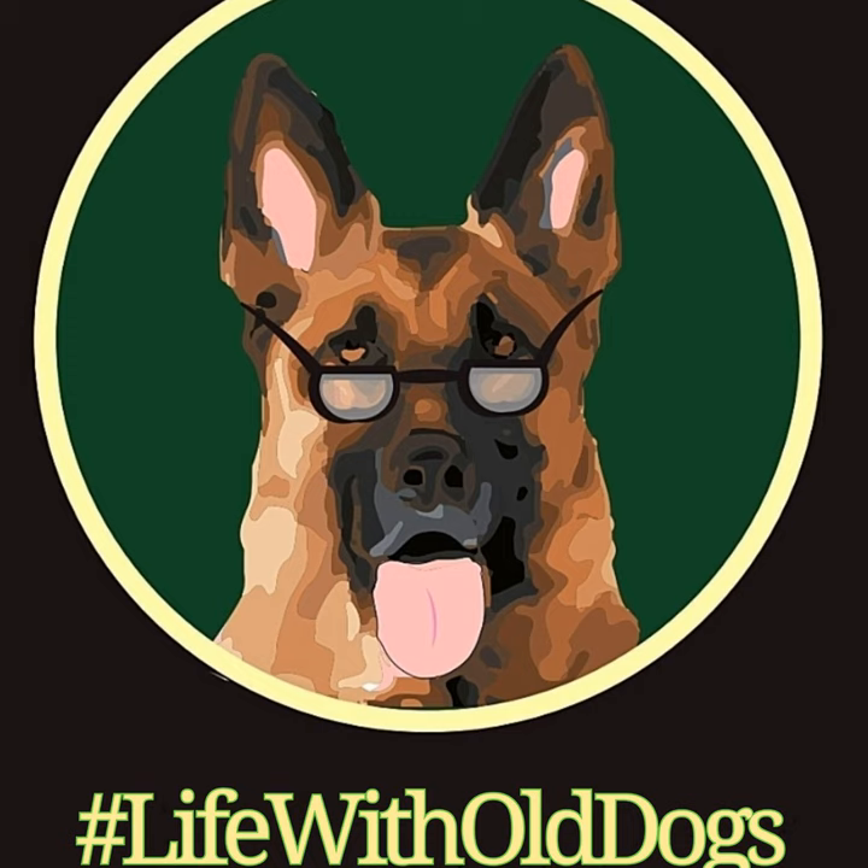The Life with Old Dogs blog posts are correlated with the podcast this season. I'll post a link for the blog post in the show notes so you can see any imagery that I have up on the blog post that you obviously can't see here in the podcast.